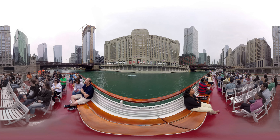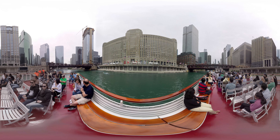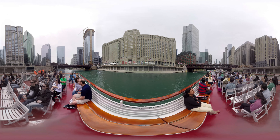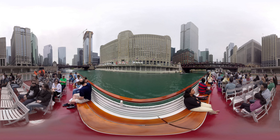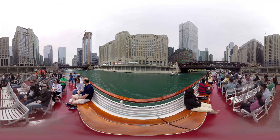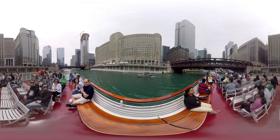It's called Art on the Mart. Tonight it starts 15 minutes after sundown, so check that out. Also fireworks tonight as well — I think 10:15 tonight is when those fireworks go off, out by Navy Pier. So that's a good spot to go to. Huge building, big art project — check it out tonight. Again, 15 minutes after sundown: Art on the Mart.